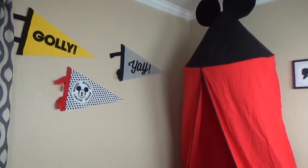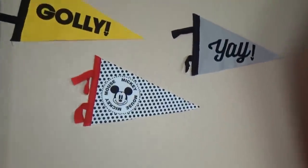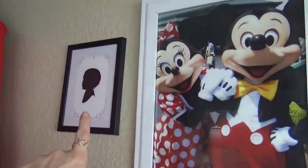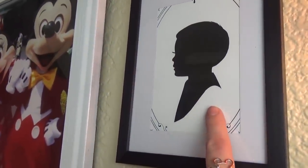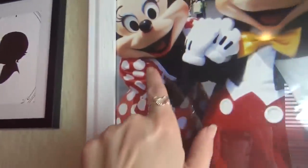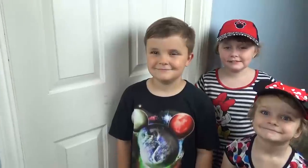Now my favorite part — the new Mickey canopy! We got this at Target, it was like $20 — super cute. Do you think Jackson's gonna like it? We also got these at Target — Mickey Mouse silhouettes that were actually made at Disneyland, cut out of paper. This one is Jackson and this one is Griffin, and in the middle I printed out a picture of Mickey and Minnie from Disneyland. I think they're both gonna love it — should we show it to them?